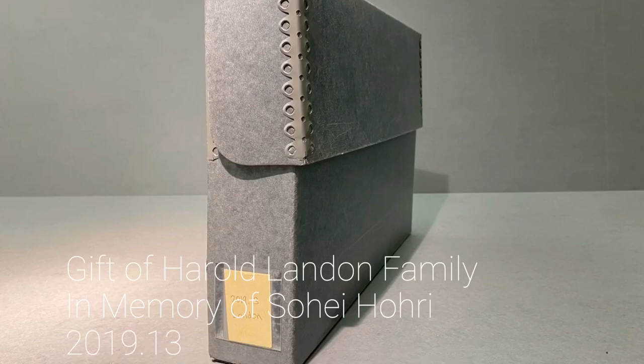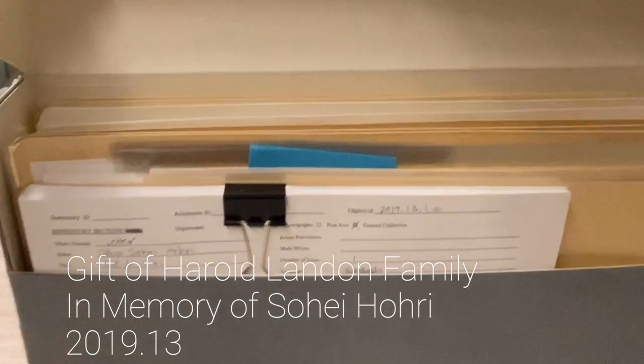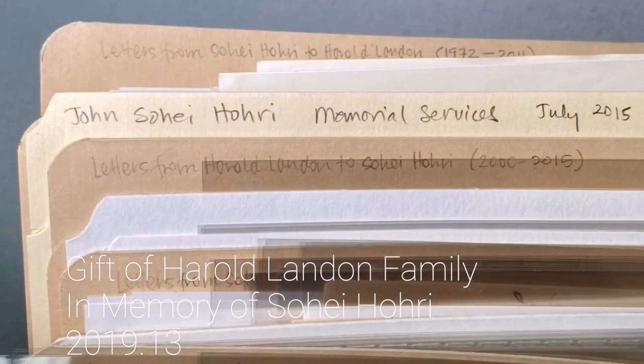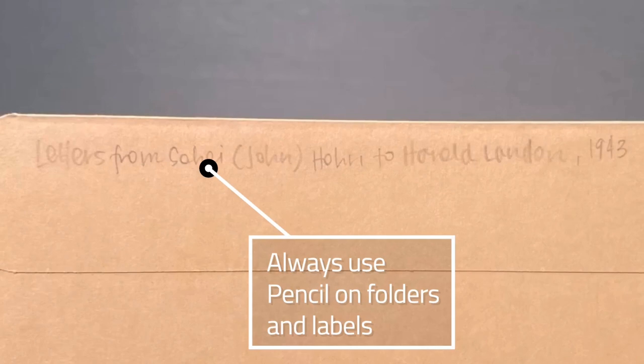In the Sohei Hori and Harold Landon collection, the letters are organized chronologically and placed in folders. Each folder has a short written description of its contents, such as 'letters from Sohei to Harold, 1943.'